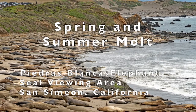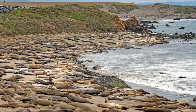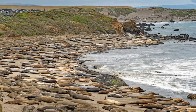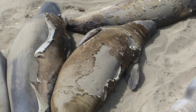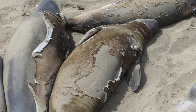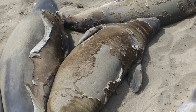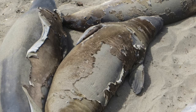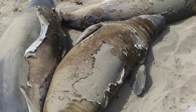Many elephant seals bask in the sun on the beaches at Piedras Blancas during the summer, with their skin coming off in patches as they undergo what is called a catastrophic molt. Instead of growing hair and skin cells throughout the year, elephant seals grow an entire layer of skin and all their hair as they rest on the beach for four to six weeks, with an old layer of skin and hair falling off. This avoids the loss of heat they would experience at sea if they circulated their blood next to the skin while in the cold ocean water.